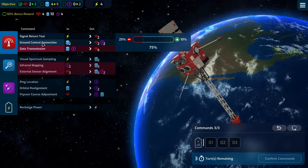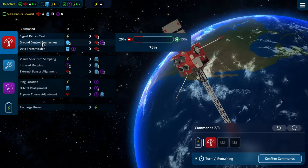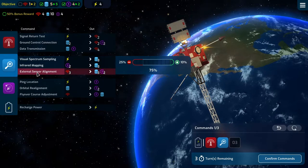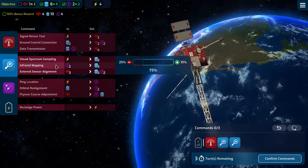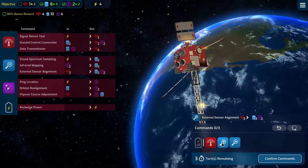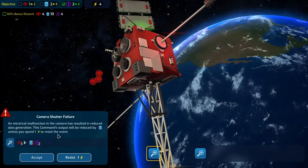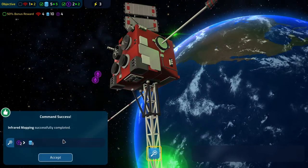We'll use two of our data to get two comms and two nav, then use three of our comms to get three data and two navs, then use two of those navs to get three more data. Ground control connection, external sensor alignment, and infrared mapping. Ground control connection is good, external sensor alignment sucked but we'll resist it, and infrared mapping is good as well.